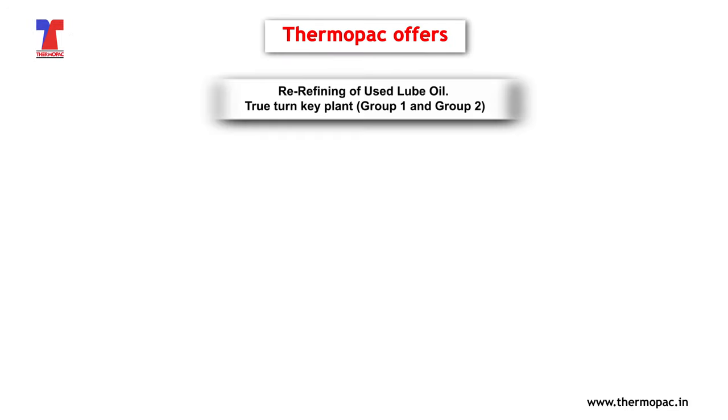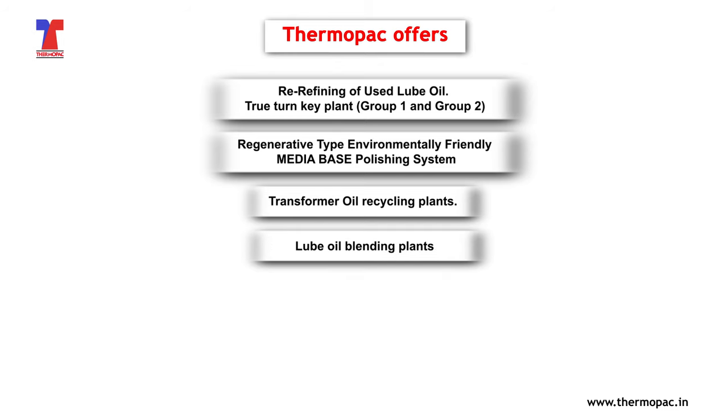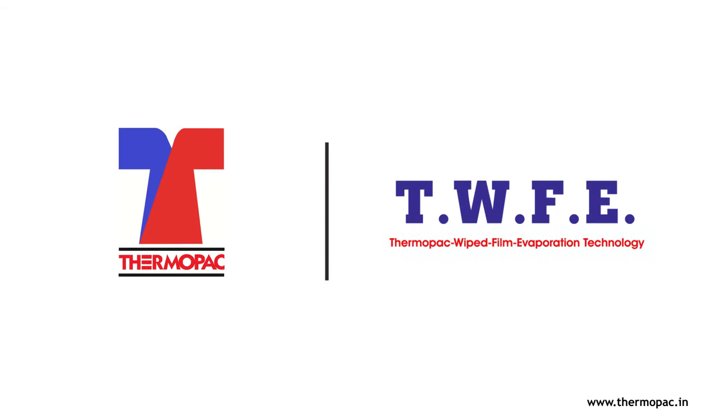ThermoPak offers re-refining of used lube oil, true turnkey plants — Group 1 and Group 2 — regenerative type, environmentally friendly media-based polishing systems, transformer oil recycling plants, lube oil blending plants, grease plants, delivered as refinery plants under TUV CE certification. So, get the ThermoPak TWFE advantage and make refining black gold an ultra-profitable enterprise.